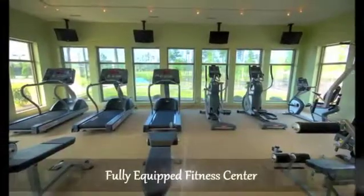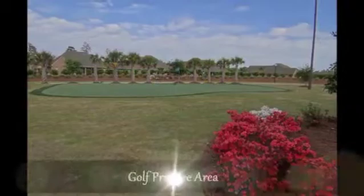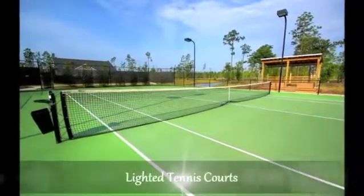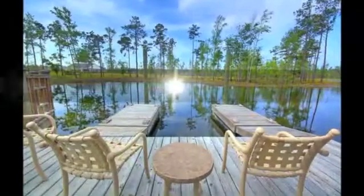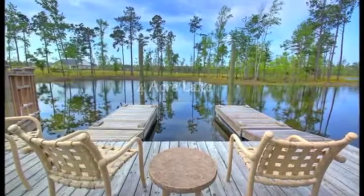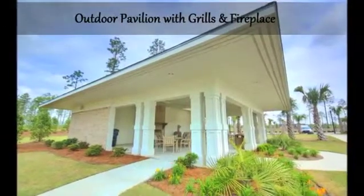Exercise in the fully equipped fitness center, play on the golf practice area or a game of tennis on the lighted courts, or kayak and canoe among the geese and shorebirds on the four-acre lake. Grill at the outdoor pavilion and gather around the outdoor fireplace.